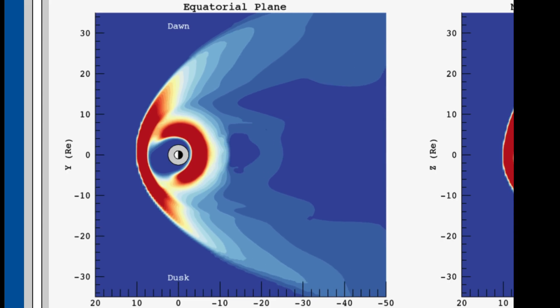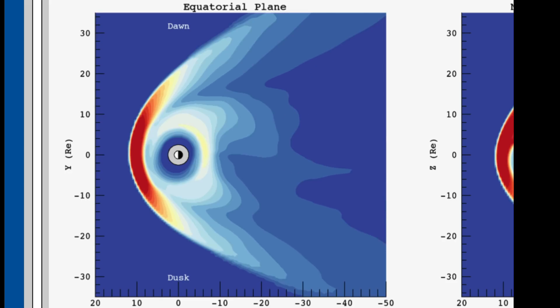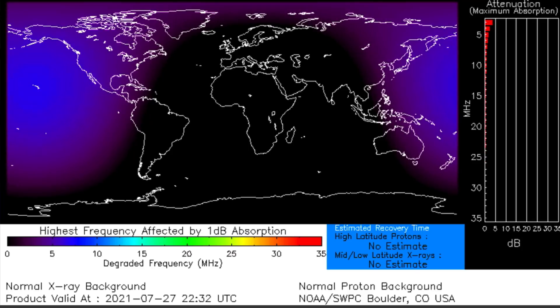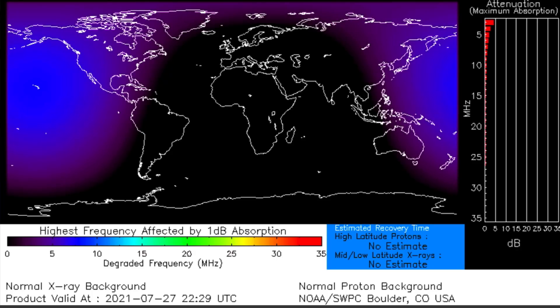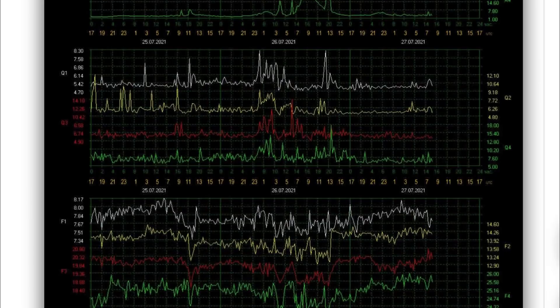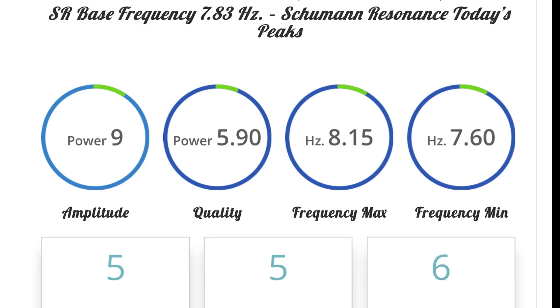This is the space weather that the sun produces around our planet and this is the pressure plane — a lot of pressure right now. Looking at the X-ray frequency and the 1dB absorption, we did have a pretty long pulse there over the Pacific — a little flash, then a long pulse, and then a pretty long one. Looking at the Schumann Resonance for today: a power of 9 and blackout, amplitude of 9, quality of 5.9.